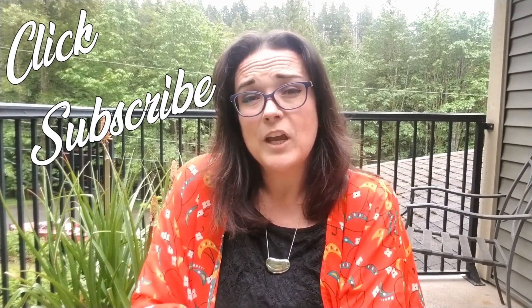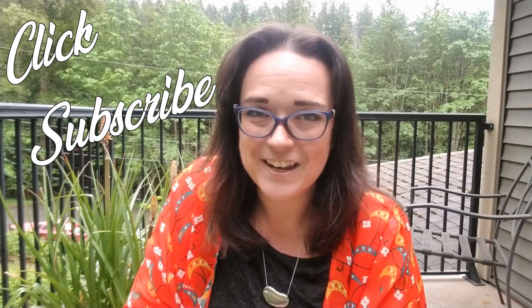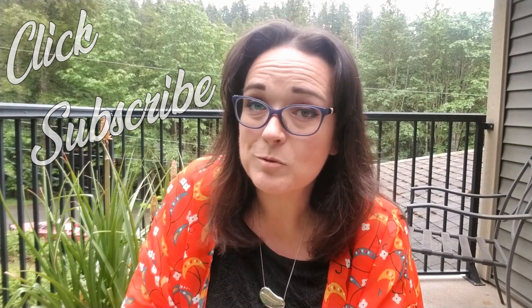Hey everybody, welcome back to my channel Pixel and Frisket Finds. My name is Michelle and this is a new episode of Come to Work with Me, a series on my channel where we go through the vintage inventory at the jewelry store where I work. It helps me prioritize and organize, and in the meantime we get to look at the goodies. If you haven't already, click subscribe — I'm uploading a new video every Sunday. Down in the description box there are eBay links and emails if there's anything you're interested in or if you'd like to say hi. Anyway, let's get digging.